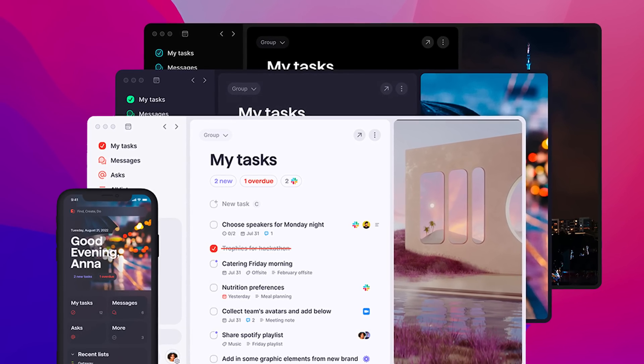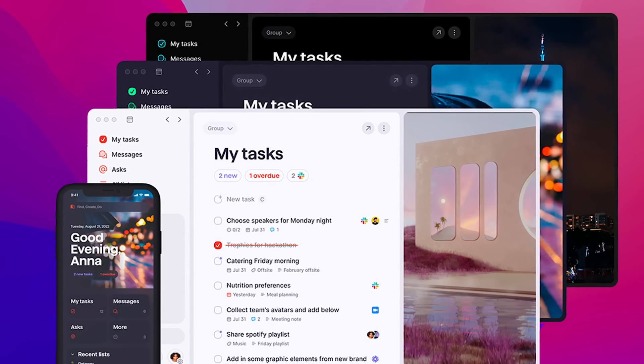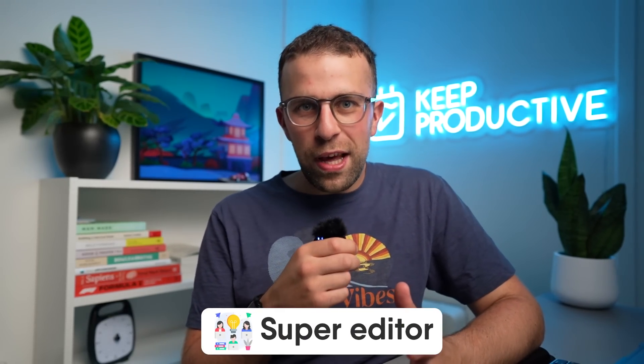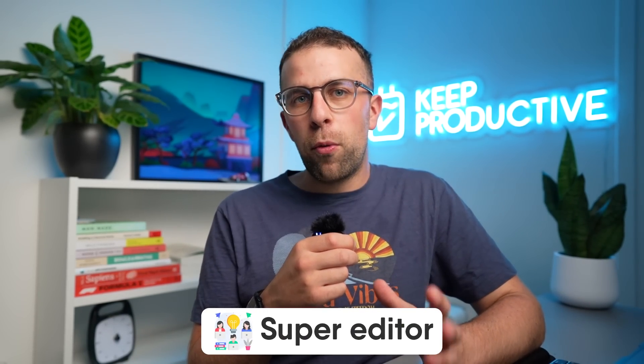I love how they've approached the mobile application — once you open the Superlist app you'll see this lovely 'Good morning' greeting, assuming that's the version they go with. I really like this warm welcome approach to a brand new day and what is on your list.